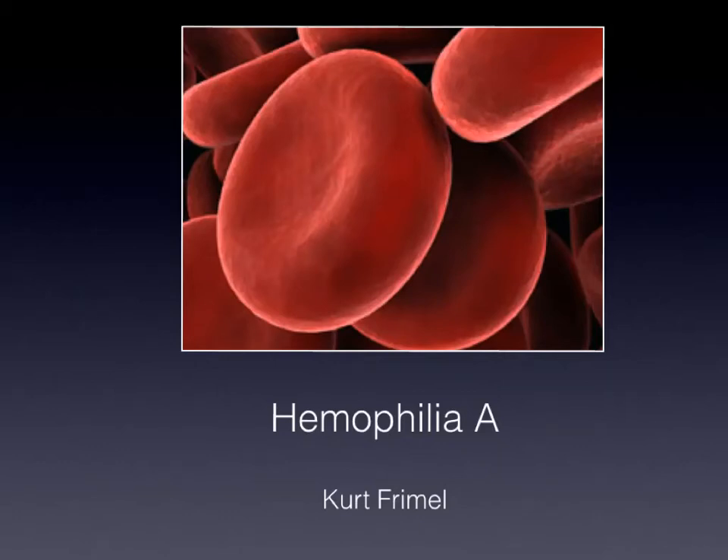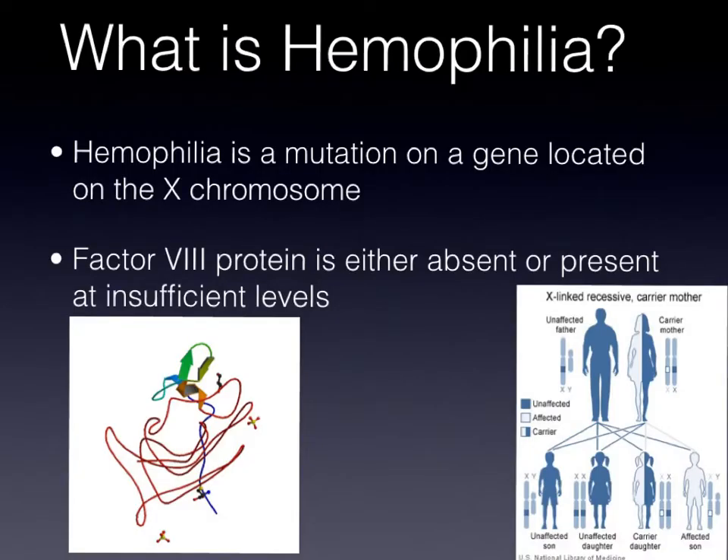Hemophilia A. What is it? Hemophilia is a mutation on a gene located on the X chromosome, which makes it a sex-linked disorder. What causes the infamous bleeding of hemophilia is the missing of factor VIII protein, which controls the clotting in your body. As you can see on the chart over here, it is an X-linked recessive gene, which makes it highly more likely for males to have it than females, because males only have one X chromosome.